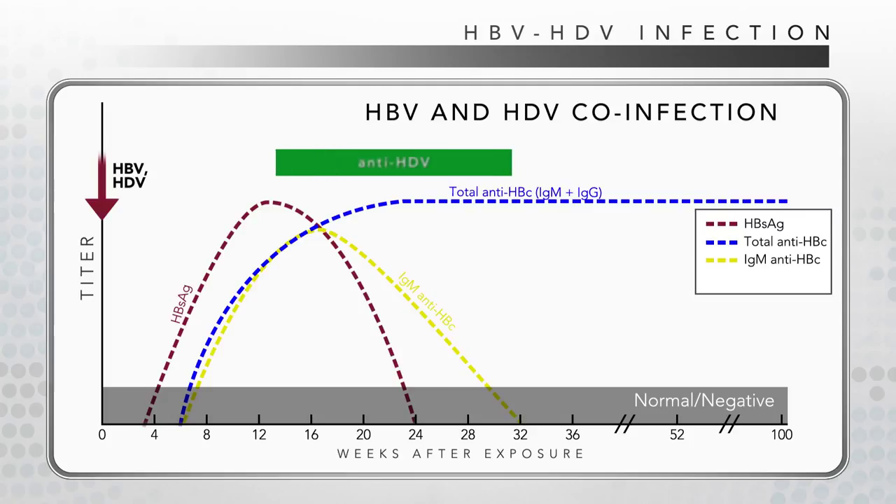Total antibody to HDV, referred to as anti-HDV, shown by the green bar, is detectable during the course of infection in about 85% of co-infections. Total anti-HDV generally declines to undetectable levels after the infection resolves, as reflected by the rise of antibody to hepatitis B surface antigen, anti-HBs, depicted by the orange hatch line.